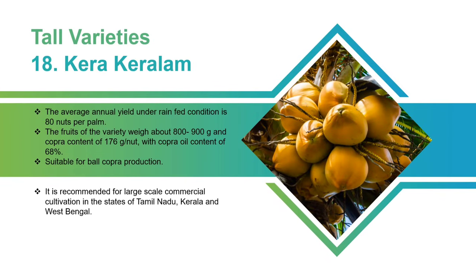Kera Keralam: The average annual yield under rain-fed conditions is 80 nuts per palm. The fruits of the variety weigh about 800 to 900 grams and copra content of 176 grams per nut, with a copra oil content of 68%. Suitable for bald copra production. It is recommended for large-scale commercial cultivation in the states of Tamil Nadu, Kerala, and West Bengal.